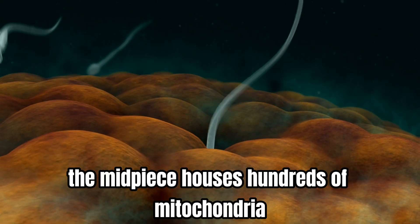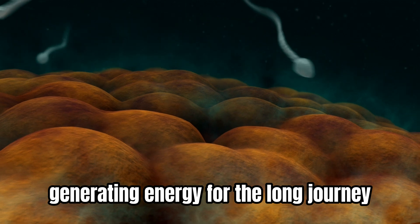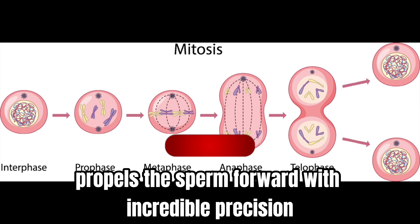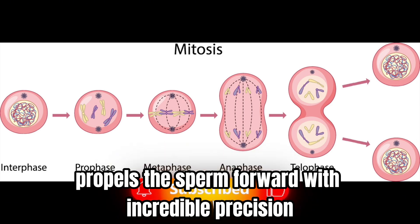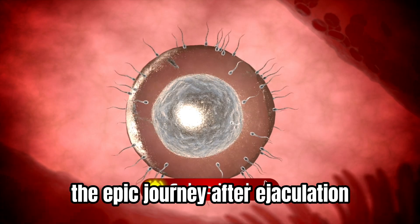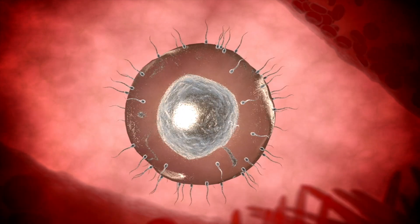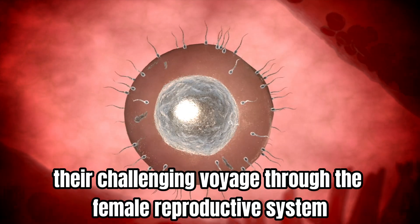The midpiece houses hundreds of mitochondria, generating energy for the long journey. The whip-like tail, called a flagellum, propels the sperm forward with incredible precision.